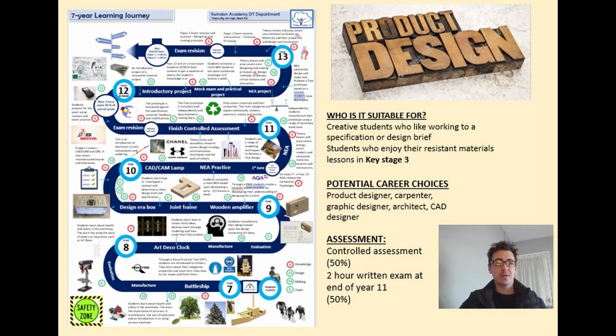Hello Year 9, Mr Thomas here. I'm going to talk to you a little bit about product design and why you should choose it as your options. It's a very practical subject and you get to make lots of fun things. If you enjoyed making your wooden boat in Year 7, your art deco clock in Year 8, or more recently in Year 9 where you got to make a handheld maze game, then it's perfect for you.